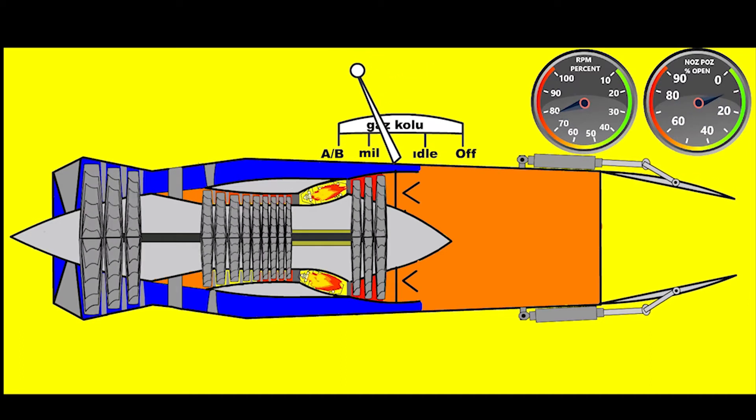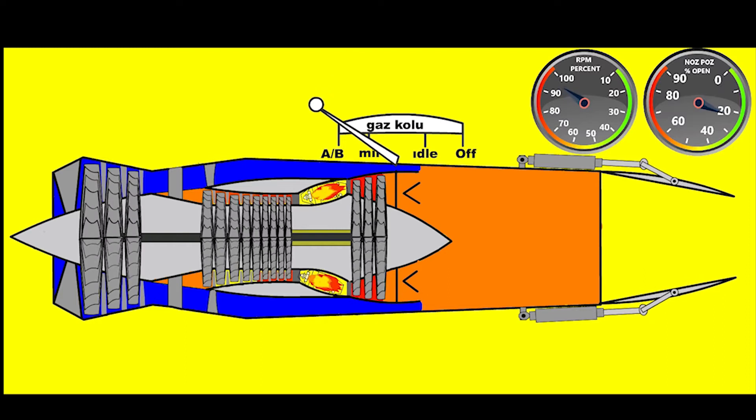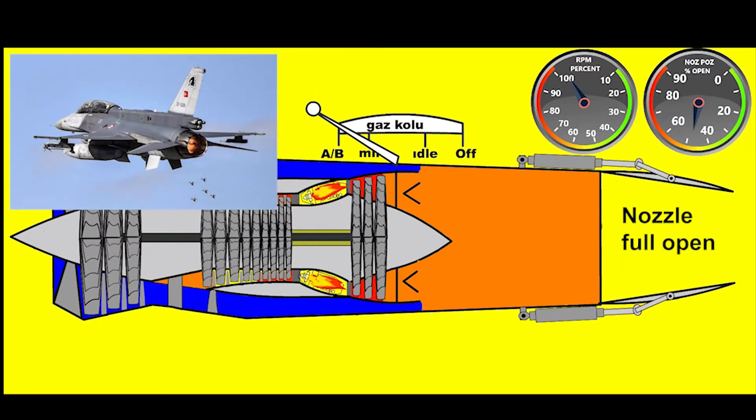What makes military aircraft engines unique is the afterburner system used in the exhaust section. Afterburner operation is activated by the pilot via the throttle level during takeoff and in-flight emergencies.